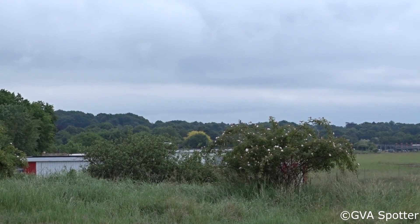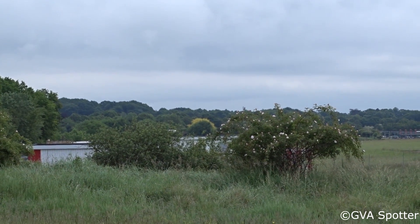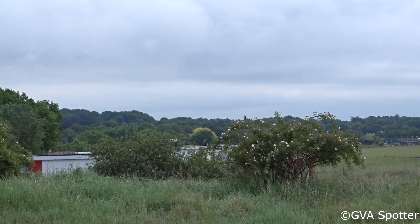Good morning, November 650 Echo Romeo, is ILS runway 23. November 650 Echo Romeo, good morning.